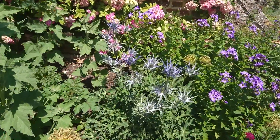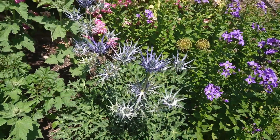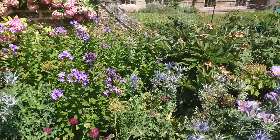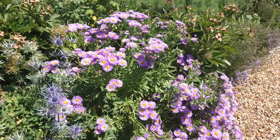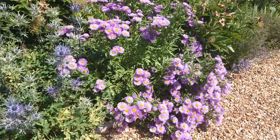That would be an Eryngium — the blue silvery colours next to the Campanula, Pritchard's variety. And this plant here which looks like an aster but it's actually an Erigeron, Erigeron 'Senority'.